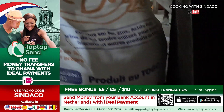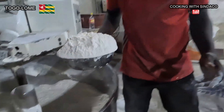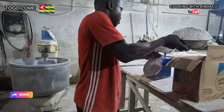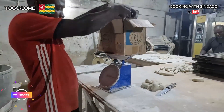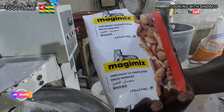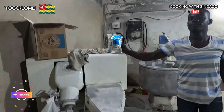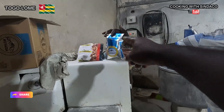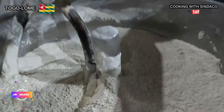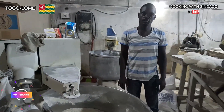For each mixing section they use 45 kilos of flour. However, every sack contains 50 kg, so they must remove some of the flour to make sure the quantity is accurate. They also add bread improver and salt. So the ingredients are: flour, bread improver, yeast, and salt.